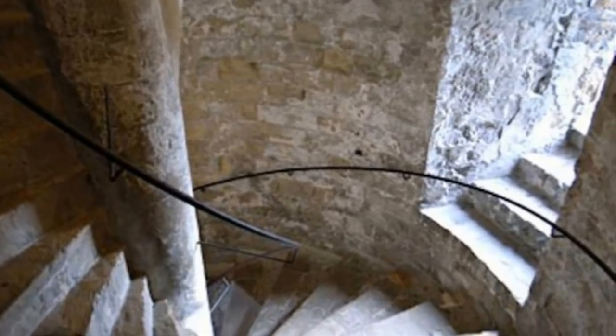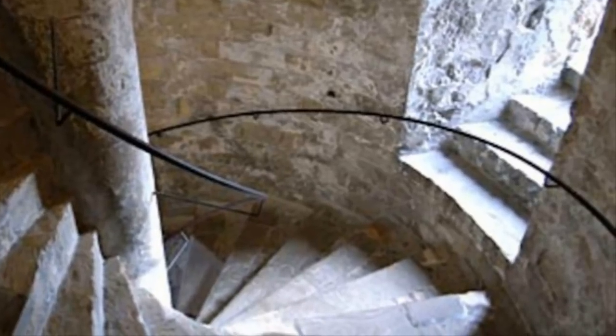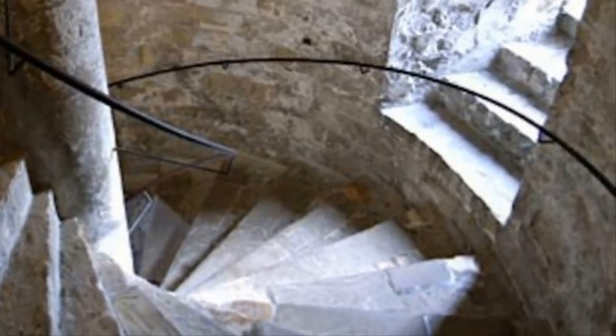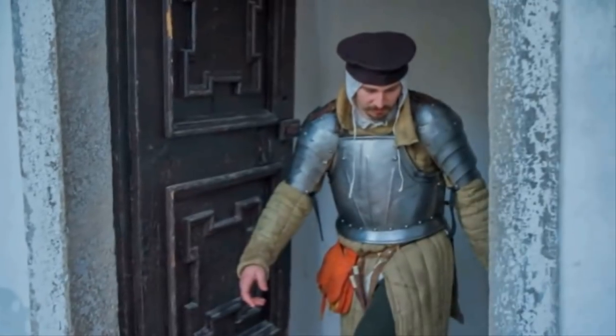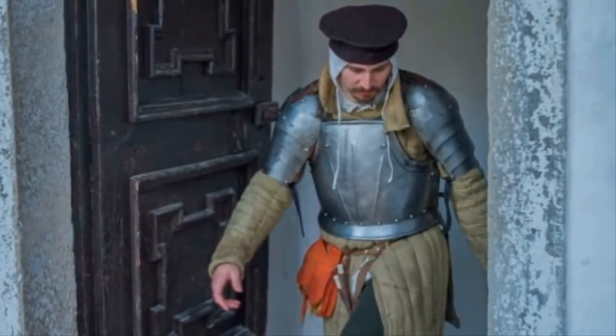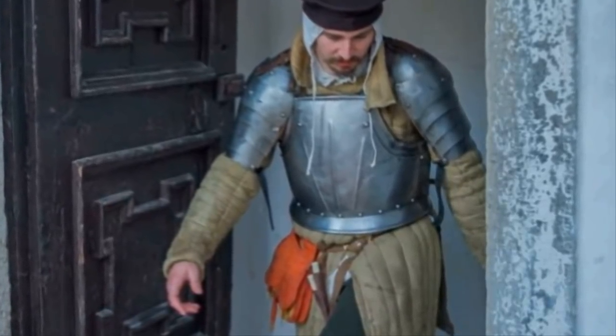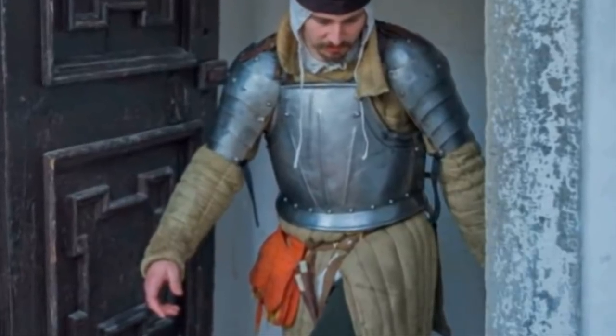The secret fortifications of castles don't end there — even the stairwells played an important role. Most were deliberately designed to be narrow and to spiral upward in a clockwise fashion. There was a very sneaky reason for this: soldiers running up them would have their sword hand — usually the right hand — pressed against the wall, making the narrow, curving stairs that much harder to navigate and reach for their weapons.